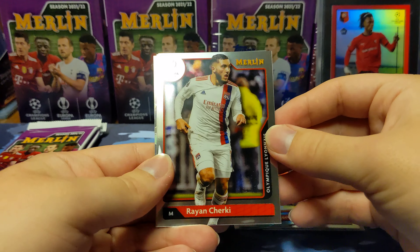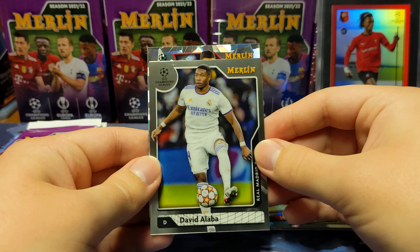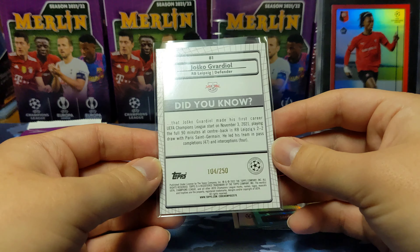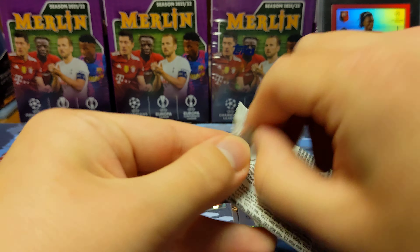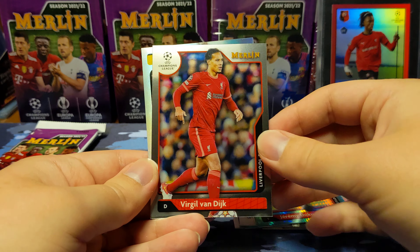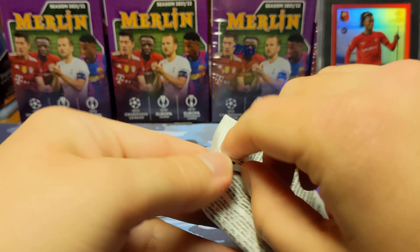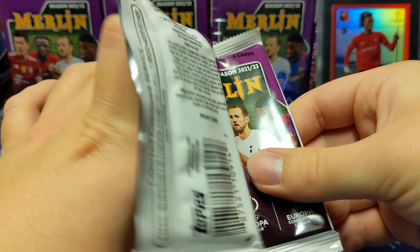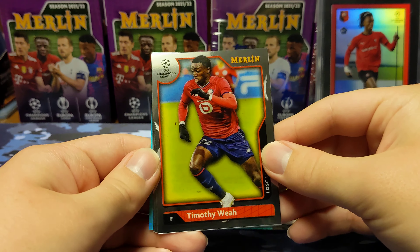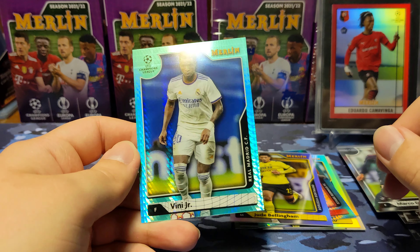Looks like we have an atomic parallel — Cherky, Ivan Romero rookie, Alaba, and a Josko Gvardiol rookie — probably butchered that name — numbered 104 of 250. That's going to be our numbered card for this blaster. Also: Koki, Virgil, Mason Mount, and a Jude Bellingham refractor. Then Ilonga rookie, Timothy Weah, Pessina, a rookie of Degrasa, and a Vinicius Jr. aqua.